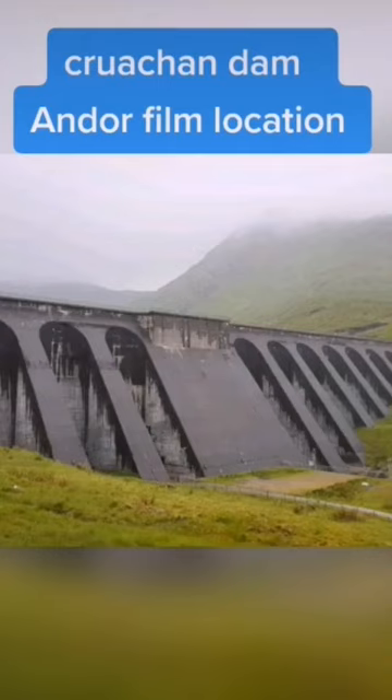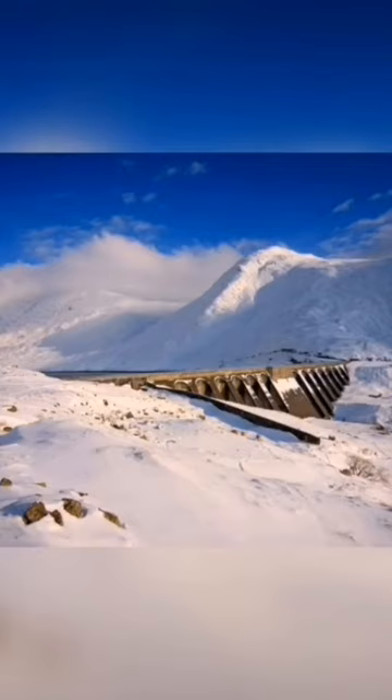Hi folks, today's video is going to be on Crookan Power Station, also known as Crookan Dam. It's a hydroelectric power station in Argyll and Bute, Scotland.